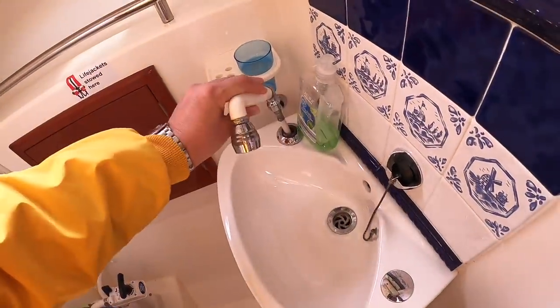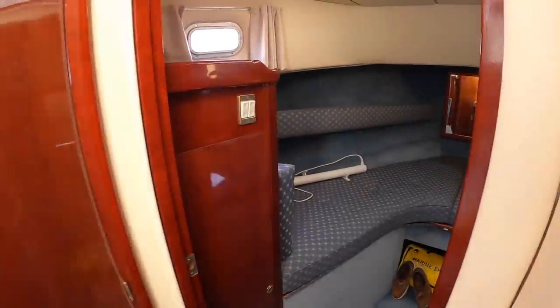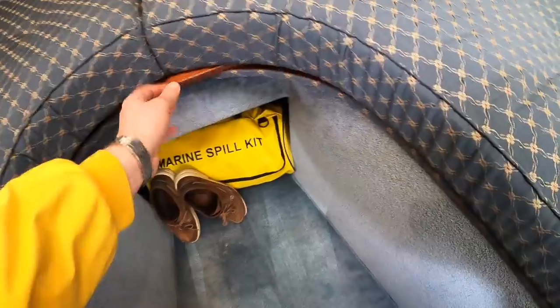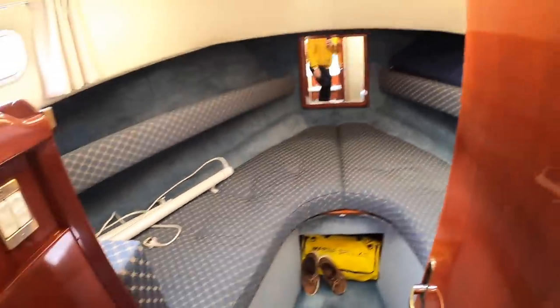The forward heads also serves the forward cabin, which is your guest cabin. It's very adaptable — it has two singles, but there's a board that slides out and infill cushions that drop into the centre, so you can have it as a double bed if you prefer.